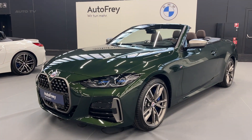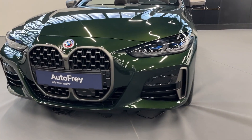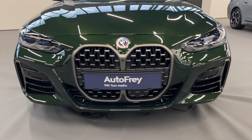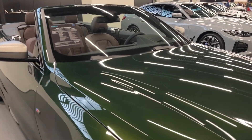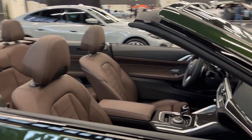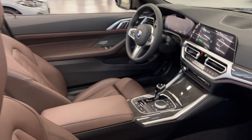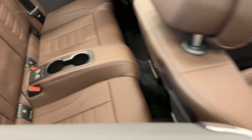The interior is as luxurious as one would expect from a BMW. High-quality materials such as merino leather and alcantara are used throughout the cabin, while the design is both ergonomic and stylish. The seats are extremely comfortable, providing excellent support for spirited driving and long cruises alike. Additionally, the cabin is well-insulated, ensuring a quiet ride even with the top down.